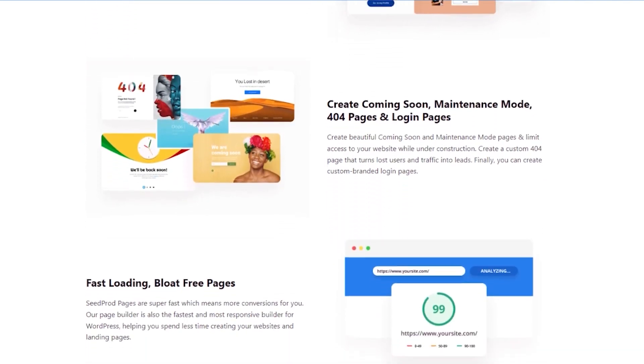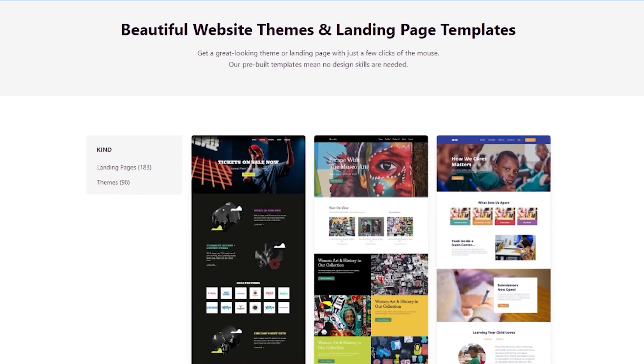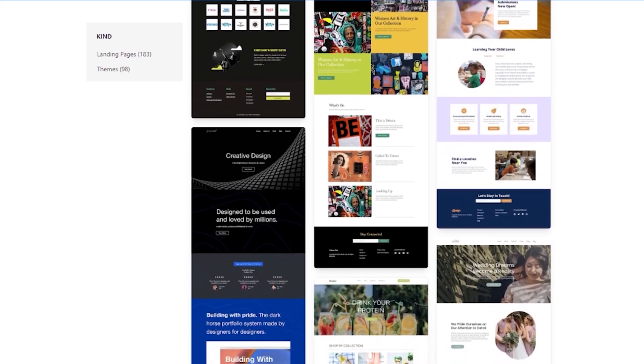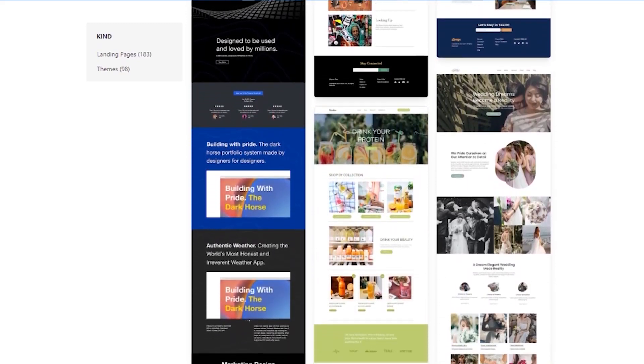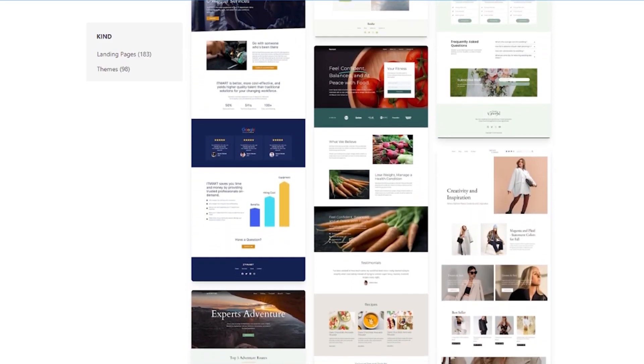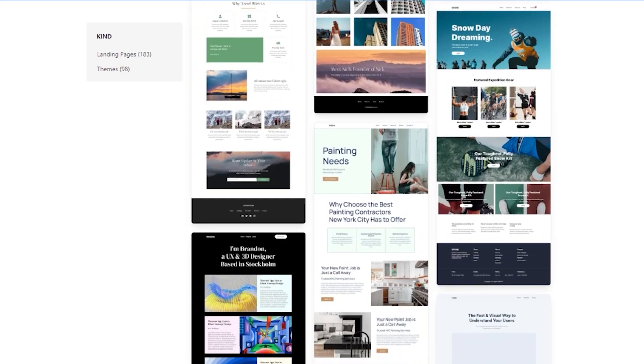Seedprod can also act as its own mini multi-site network. With the custom domain feature, you can create multiple landing pages or micro-sites with custom domain names and host them from a single website. This bypasses the need to build multiple websites with individual WordPress installations. Seedprod has a free version, with premium versions starting from $39.50 per year.